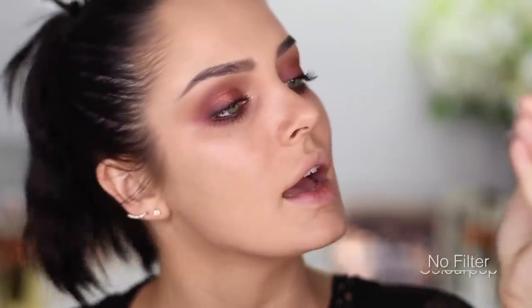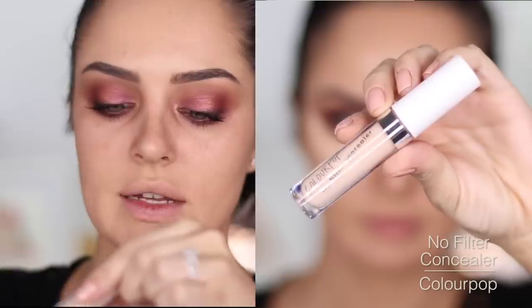Colourpop released these concealers not long ago — it's the No Filter Concealer. I'm going to take the shade Light.